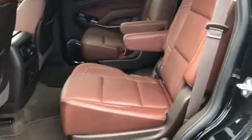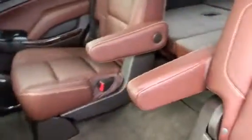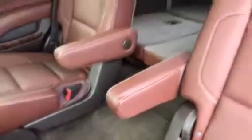Second row bucket seats, and it's power folding seats — third row and second row. Nice walk-through. The bucket seats will make it very comfortable. Power lift gate, rear park sensors, cross traffic alert.